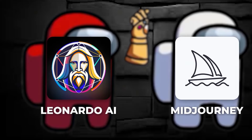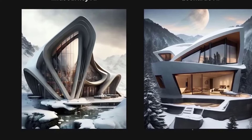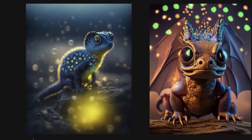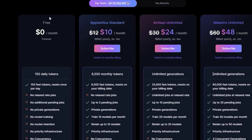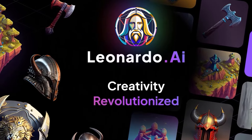Leonardo AI has successfully beaten MidJourney with impressive generalistic and visually attractive AI-generated images, even better than MidJourney. Since MidJourney has limited its commercial license only to paid subscribers, while Leonardo provides full commercial rights to both its free and paid subscribers, it's clear Leonardo is the best AI tool.